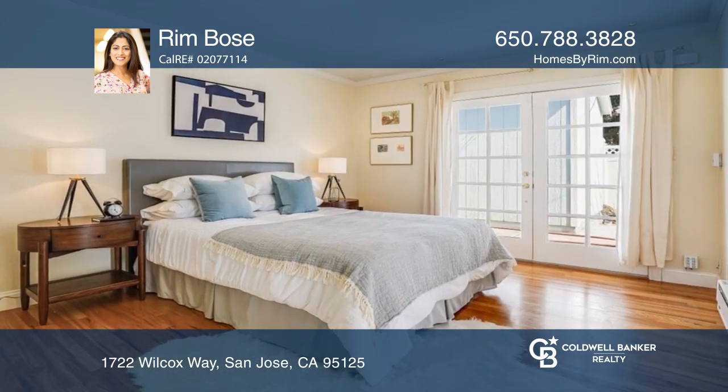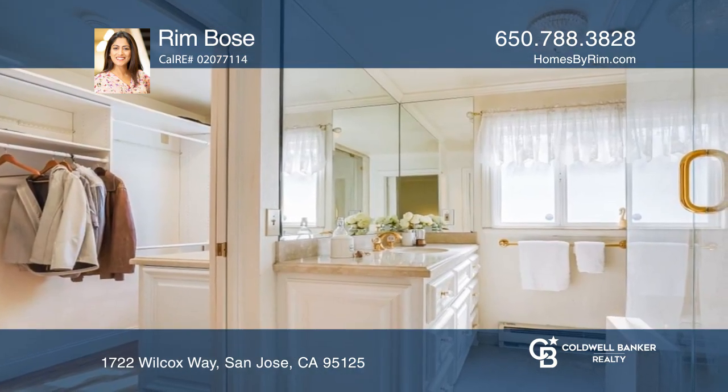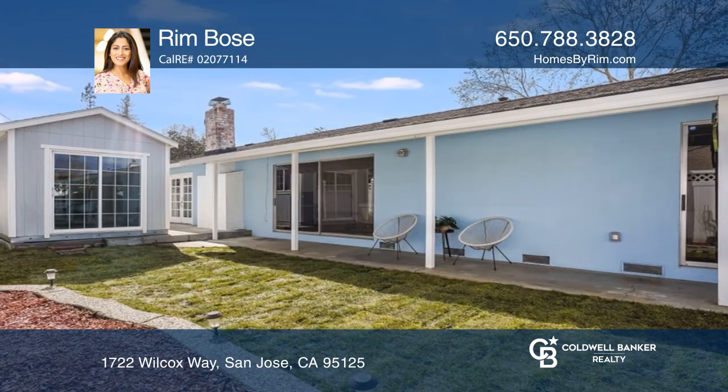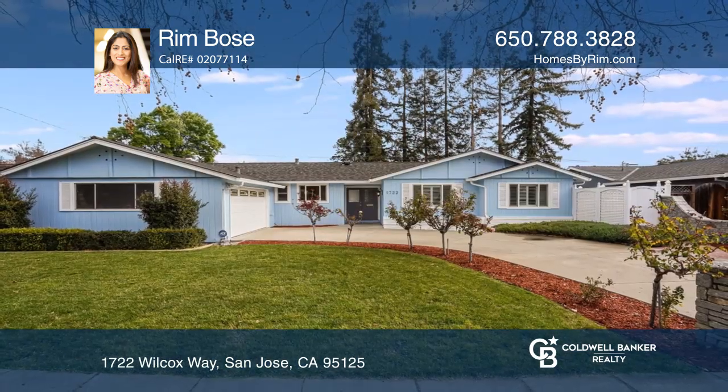Enjoy the detached flex space offering an array of opportunities. Additional features include a beautiful driveway and an expansive front yard. Get all the details when you tour with Rim Bones.